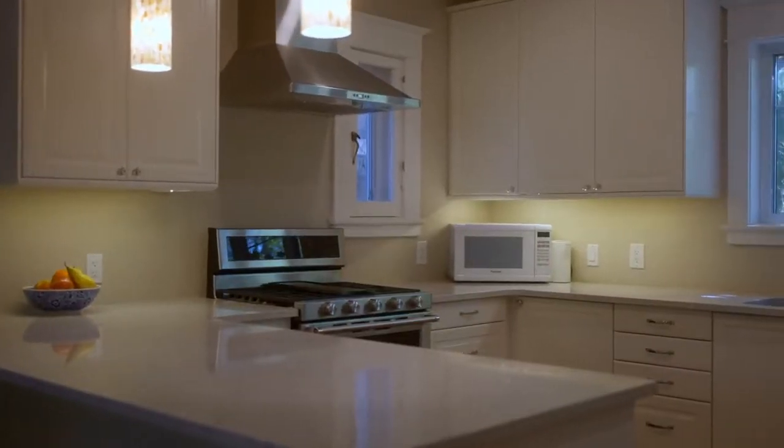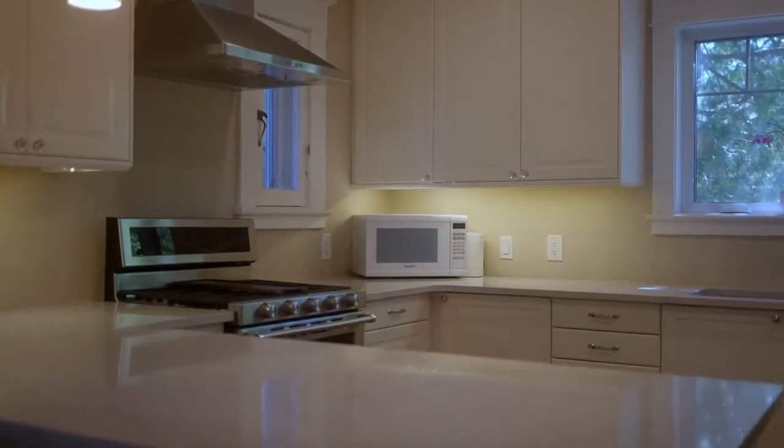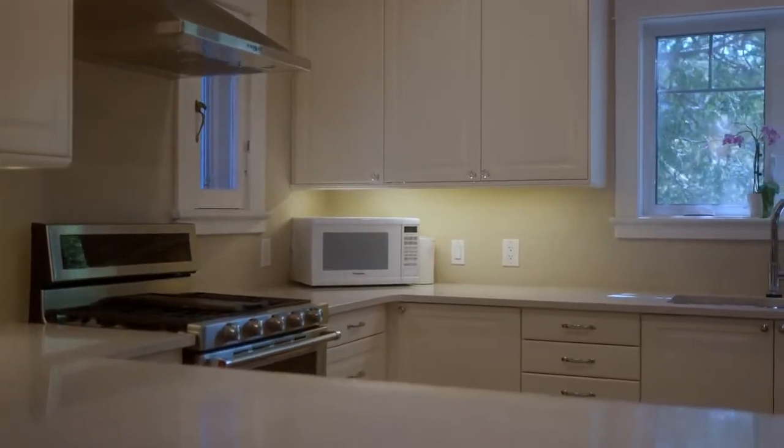This home features a large eat-in kitchen with modern appliances, quartz countertops, and plenty of prep space for your gourmet in the family.